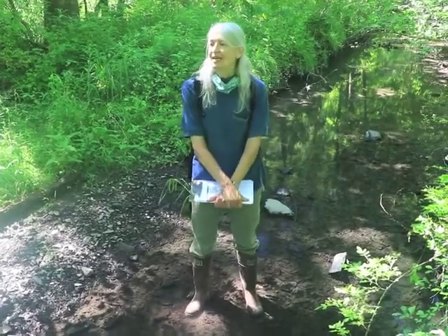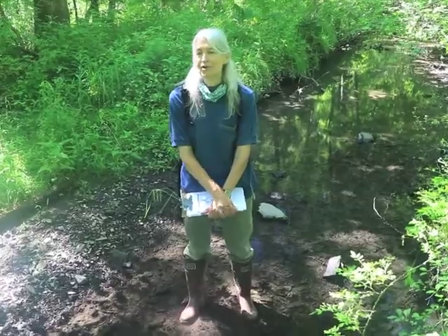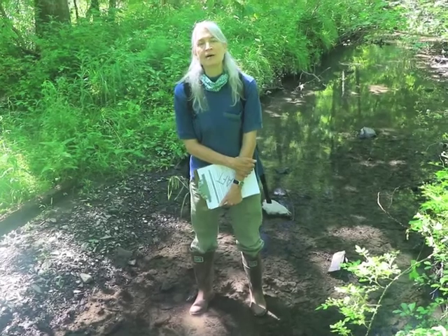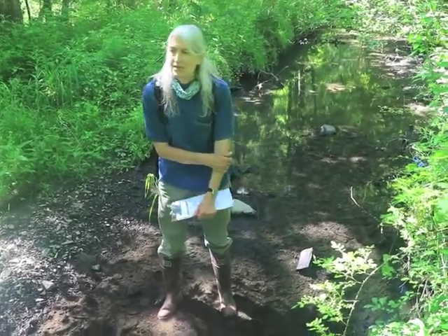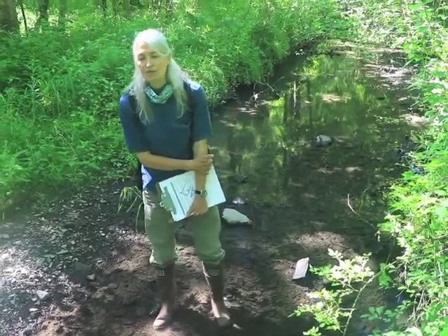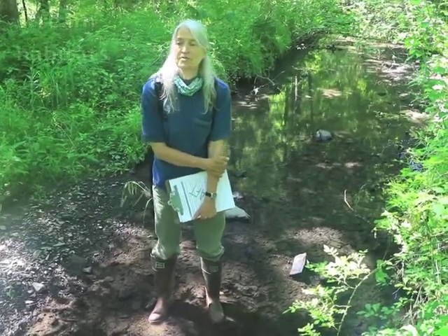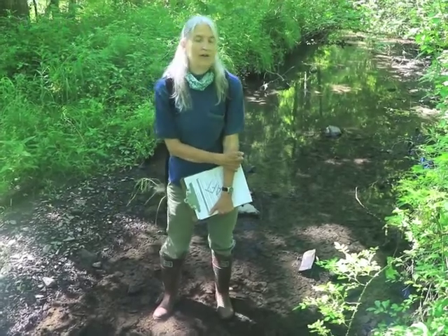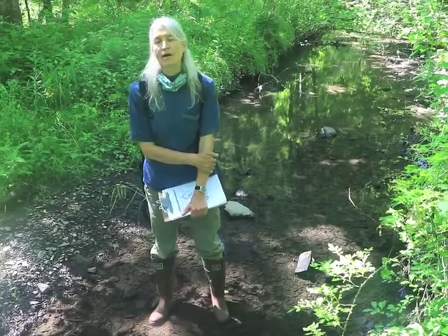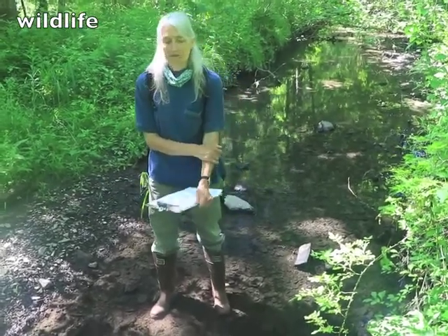This is a program we're conducting in partnership with the Hudson River Estuary Program of the New York State Department of Environmental Conservation and with Cornell University, funded by the New York State Environmental Protection Fund. In this virtual field trip we'll look at a number of different stream segments that illustrate various aspects of stream habitats. We'll talk about the habitat quality in those places, the effects of nearby land uses on those stream areas, and some of the animals that use the different kinds of habitats in these streams.